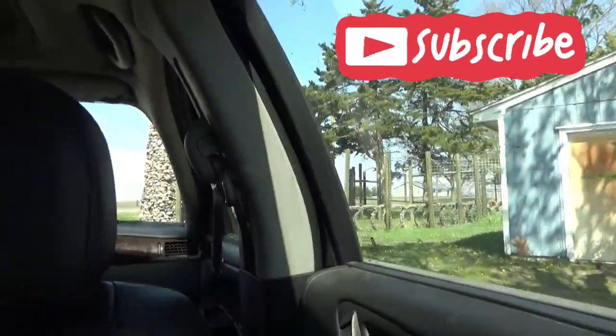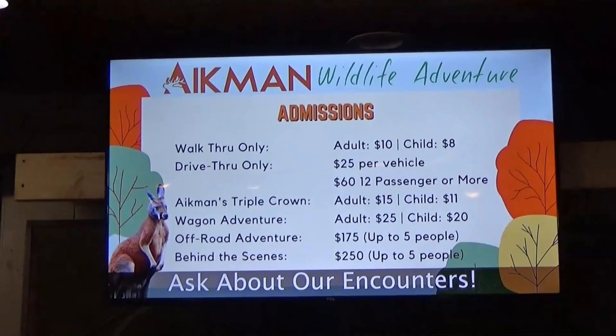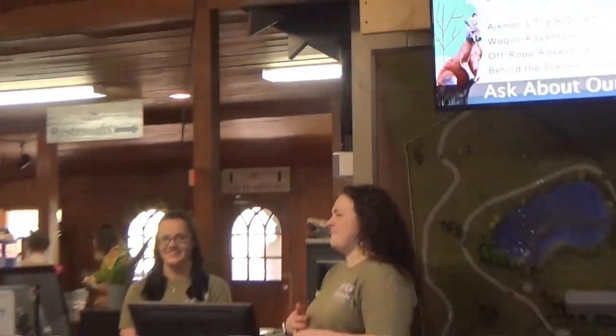Now we're going over to the museum and the walkthrough. This is where you can buy tickets for the walkthrough only, the drive-through only, the triple crown, the wagon adventure, the off-road adventure, and behind-the-scenes tour.